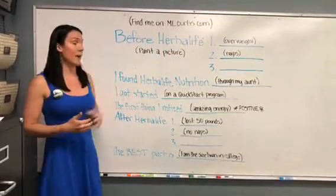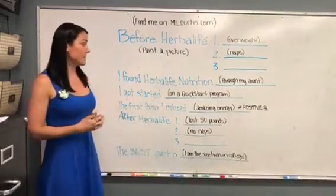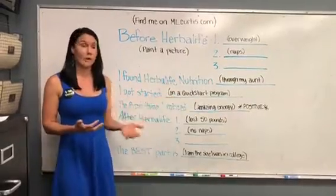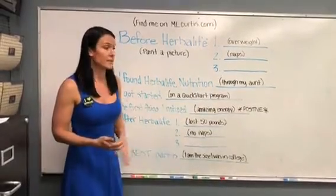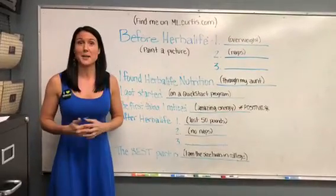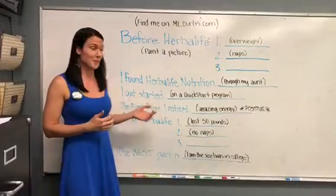Then you're going to tell them how you found Herbalife Nutrition — for example, that could have been through your aunt. Then you'll share what you got started on, which could have been a quick start program. Then the first thing you noticed could have been amazing energy. Whatever this is, you definitely want it to be fun and positive. So if you had to take a couple extra trips to the bathroom the first time you drank some tea, that's not probably the first thing you need to let them know.